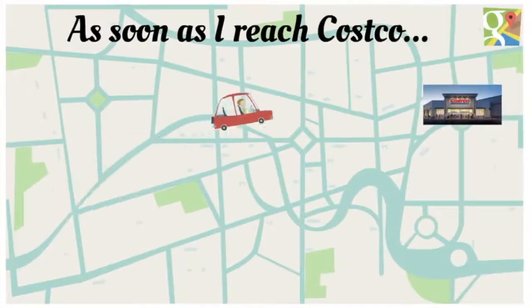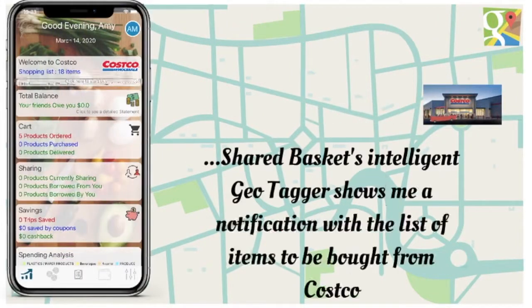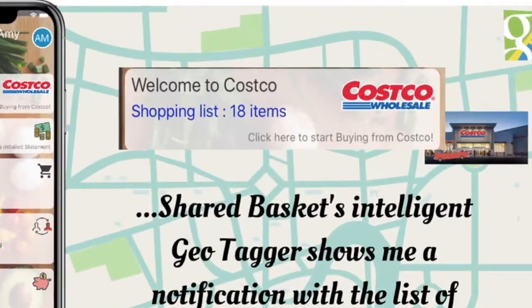As soon as I reach my favorite store, SharedBasket's intelligent Geotagger shows a notification on my dashboard with a list of items to be bought from that store.